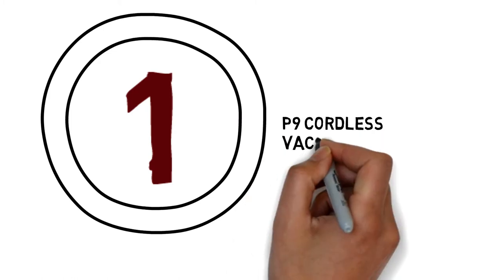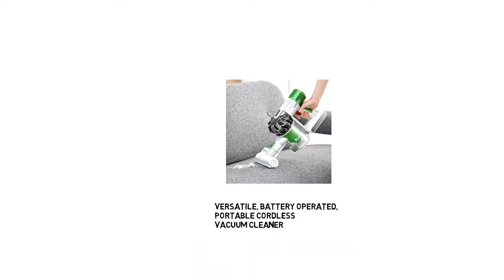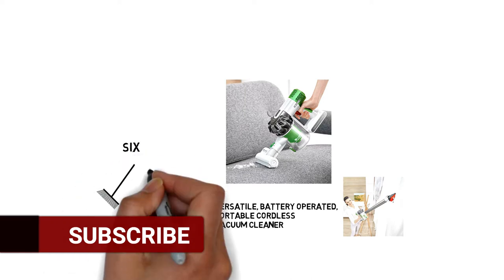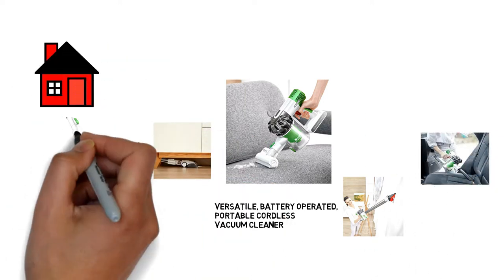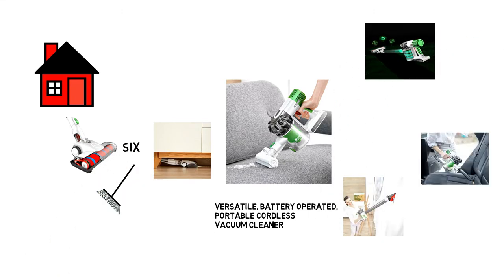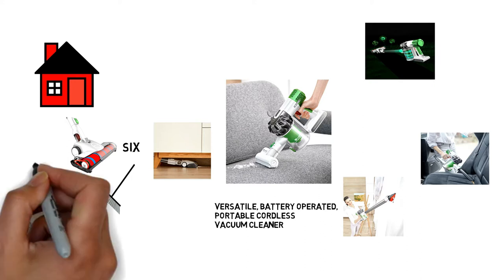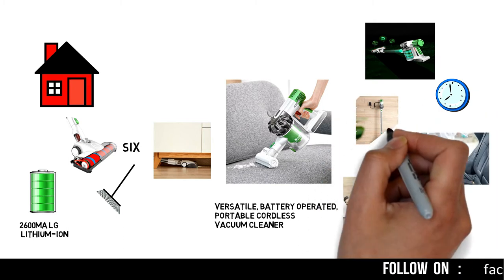So let's talk about it. Number 1: P9 Cordless Vacuum Cleaner. Procenic P9 is a most used versatile battery operated portable cordless vacuum cleaner, and it is handheld and very easy to use. It comes with 6 brushes so you can easily clean every corner of your house or your car. It has a brushless motor which provides super powerful suction power to ensure deeper cleaning. It also comes with a 2600mAh lithium-ion battery so it can perform up to 42 minutes on one charge.